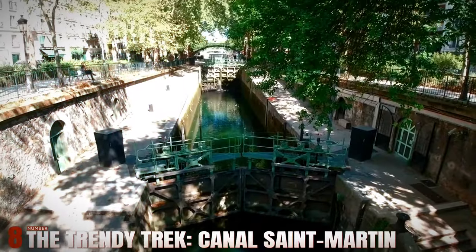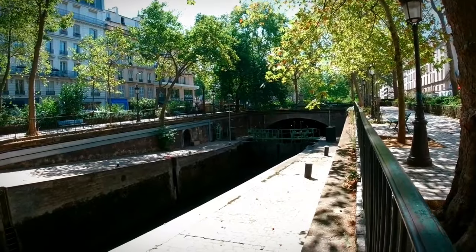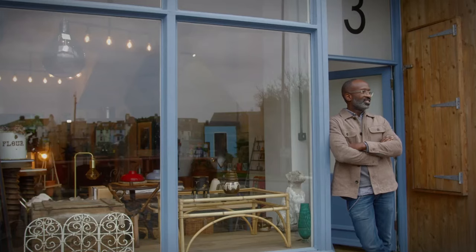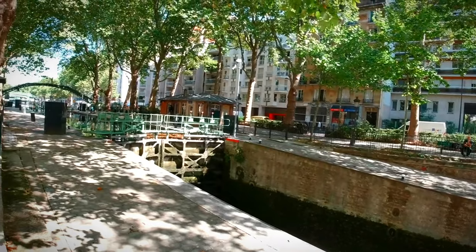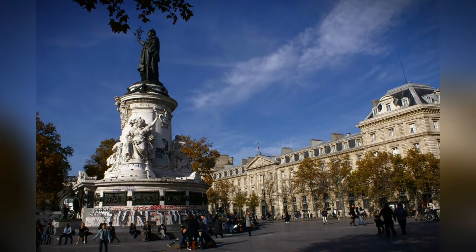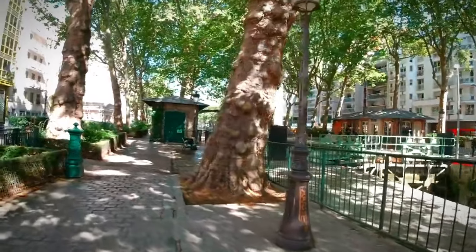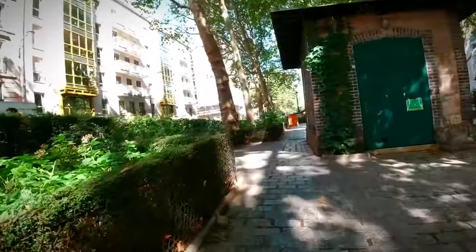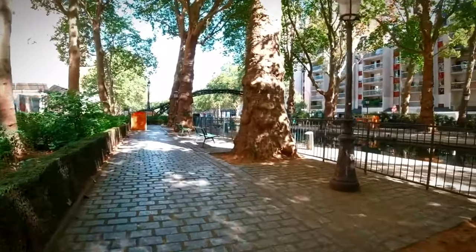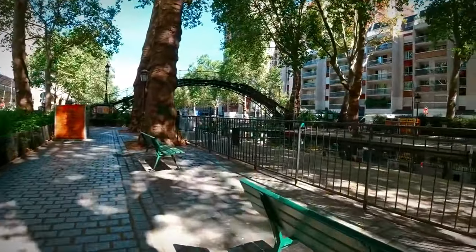Number 8: The Trendy Trek — Canal Saint-Martin. For a taste of hip Parisian life, head to Canal Saint-Martin. This area is known for its trendy boutiques, lively bars, and picturesque canal. Start at the southern end, near Place de la République, and walk north along the canal. You'll find plenty of cafes and restaurants with outdoor seating, perfect for people watching. The iron footbridges and tree-lined banks create a charming atmosphere. On Sundays, the canal is closed to traffic, making it an even more enjoyable place to walk and relax.